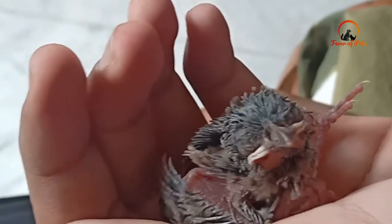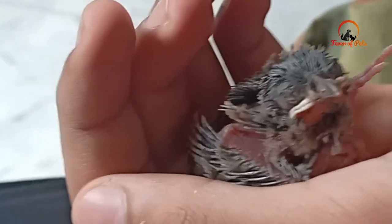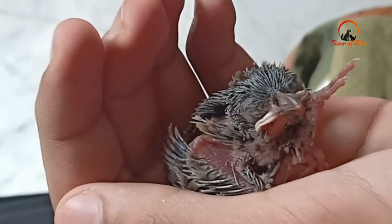There were 2 baby birds that had already died and one survivor. They were very small — only 3 to 4 days old. Their eyes were not open and their feathers had not grown in yet. Unfortunately, the 2 baby birds were dead on the spot.